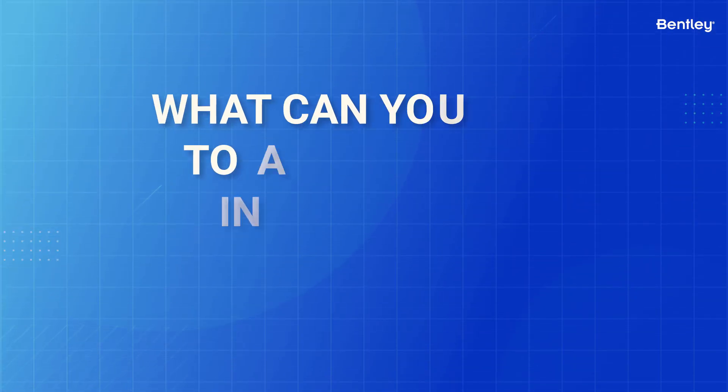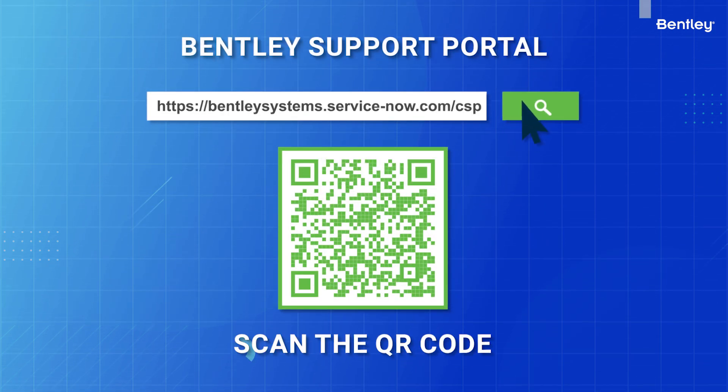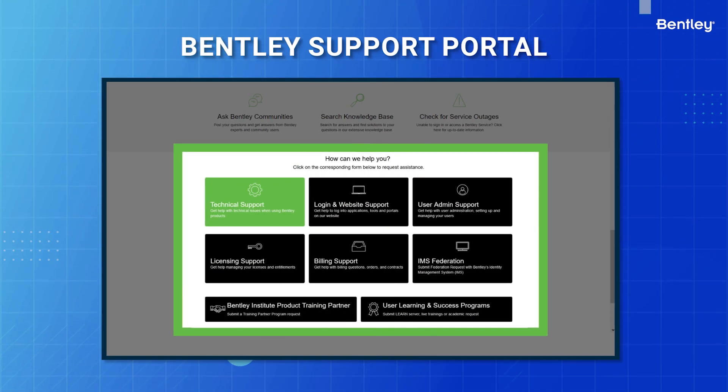What can you do to assist everyone in your organization with this change? Share this link to the new ServiceNow Portal with all your users who might need to request support from Bentley.